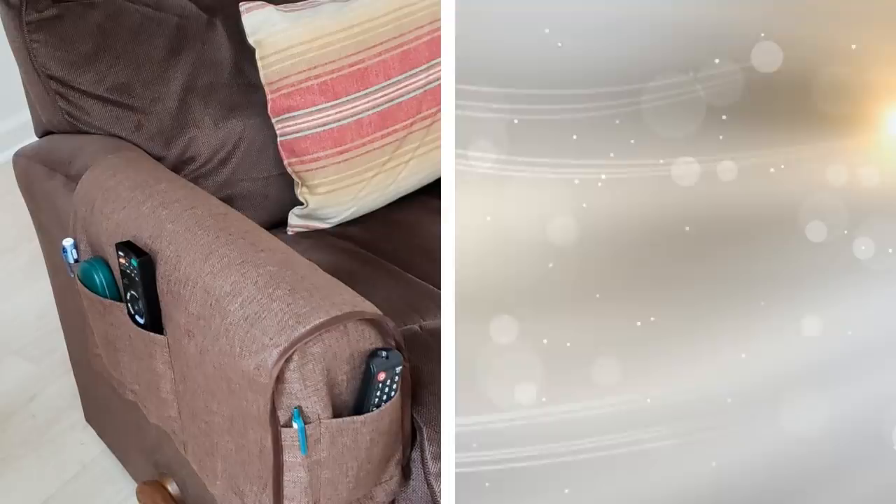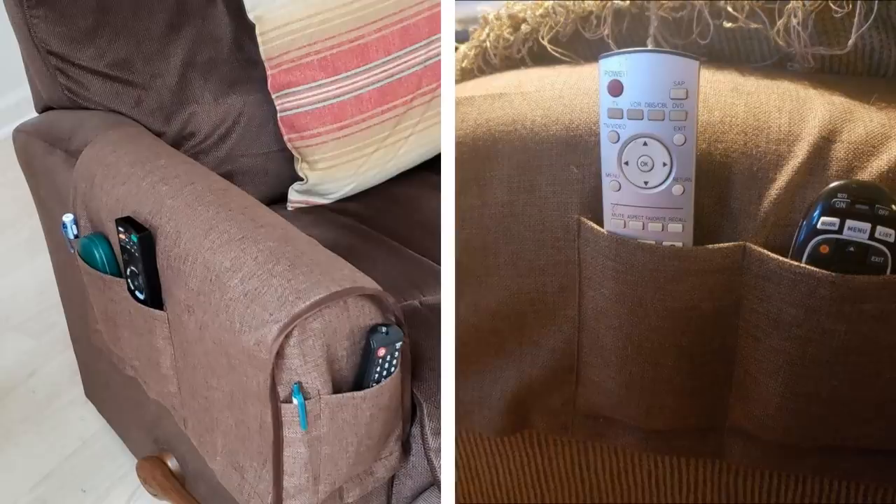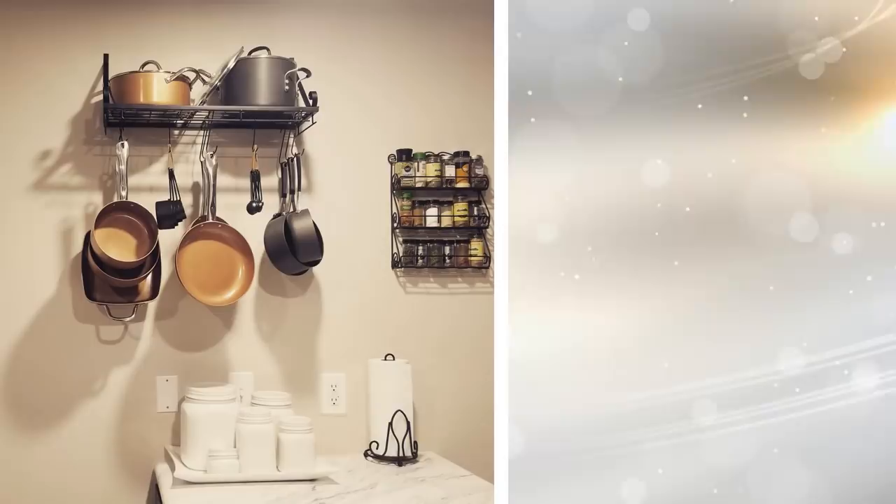Tip 21: What a neat little trick. While lounging on the couch watching your favorite show, the last thing you want to do is get up. With a sofa armrest organizer, you can place your remote, your extra batteries, and more right in the pockets provided. Declutter with ease with this small organizer.